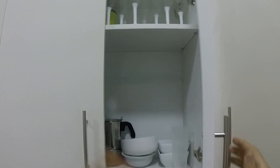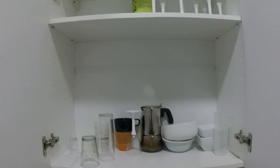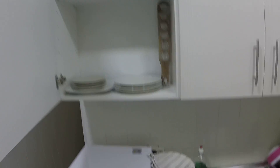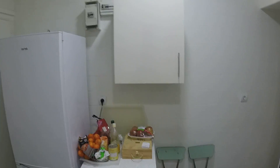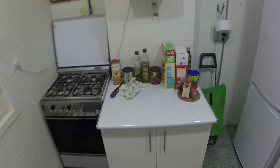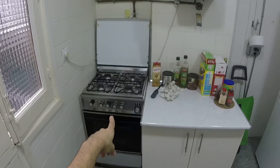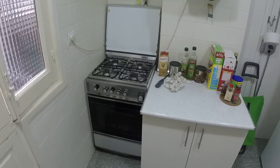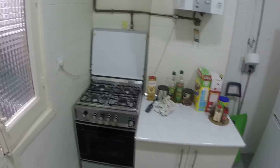Here you have the plates and inside there's more space to put your food. There's a fridge and there's the stove and oven — the landlord told me the oven doesn't work. There's also more space here for your food.